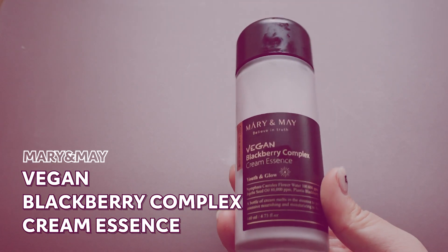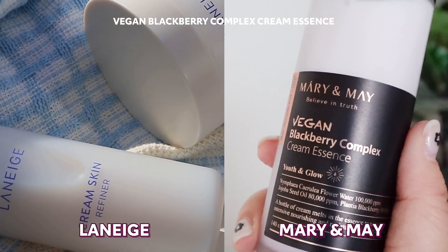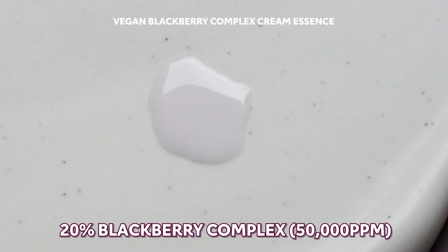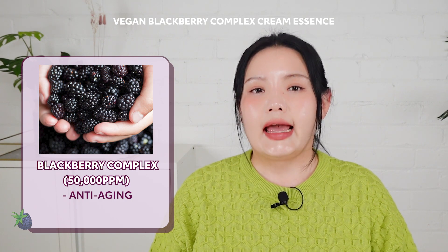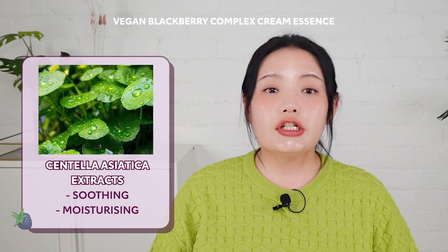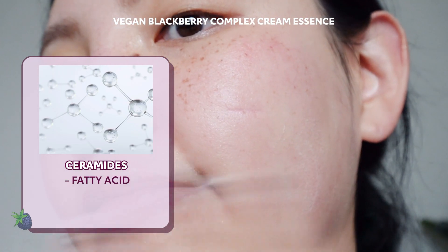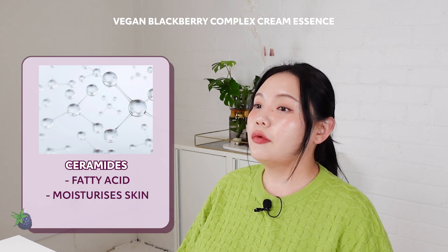Next up, the product that I enjoyed the most — Mary and May's Vegan Blackberry Complex Cream Essence. Combining the moisture of a cream and the refreshing feel of an essence, it reminds me of the Laneige Cream Skin Refiner, but to me Mary and May's Cream Essence is much more rich in texture and hydrating. This cream essence contains 20% Blackberry Complex, including a whopping 50,000 ppm, so your skin can truly reap a lot of its anti-aging benefits. It also contains Blue Lotus Water at 100,000 ppm and Centella Asiatica Extract, which are known for their soothing and moisturizing properties. You will immediately feel your skin soften as soon as you apply, because this cream essence contains Ceramide, a type of fatty acid, which is the most important ingredient you can incorporate as it forms a natural protective barrier and prevents moisture evaporation.